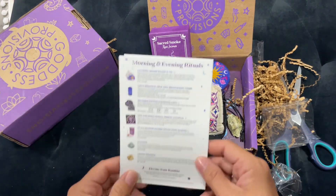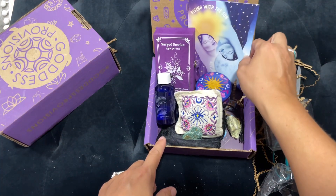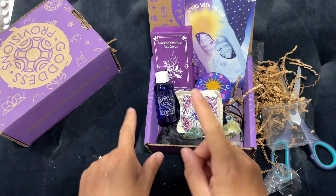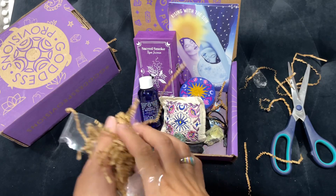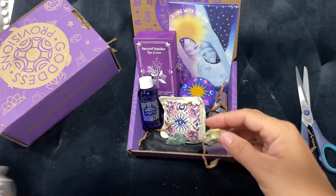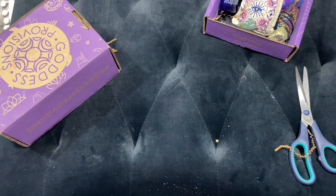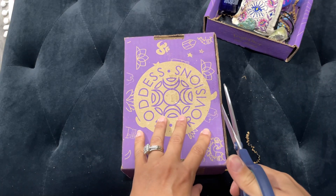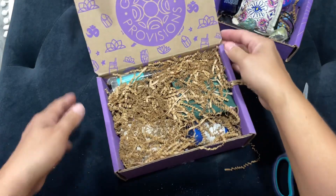So that was the July unboxing for Goddess Provisions — I actually really enjoyed this box. I really do like these two stones a lot. I love that everything is all natural. I just received a toner but I might use this one first — I want to see if it helps with the redness. Now we have the Summertime Fun summer special box, and I think this box has 16 items in it. Let's just get right into it.